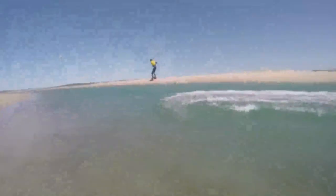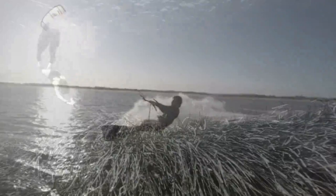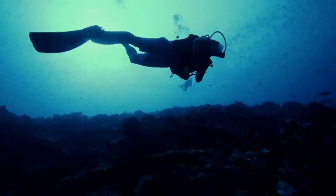Zanzibar is a paradise for water enthusiasts. Its vibrant coral reefs teem with a kaleidoscope of marine life. Whether you're snorkeling, diving, or embarking on a boat excursion, you'll be mesmerized by the underwater world.